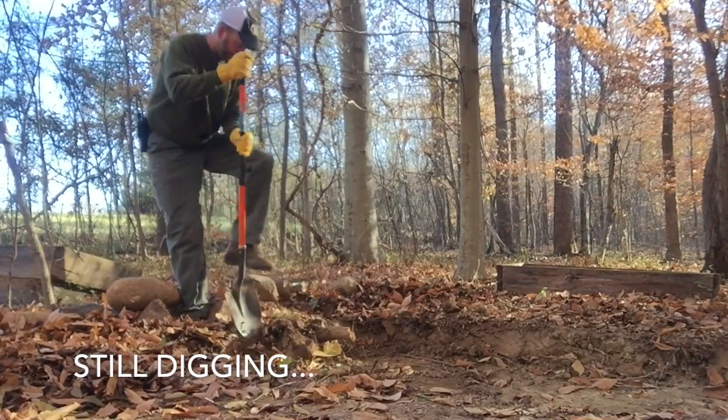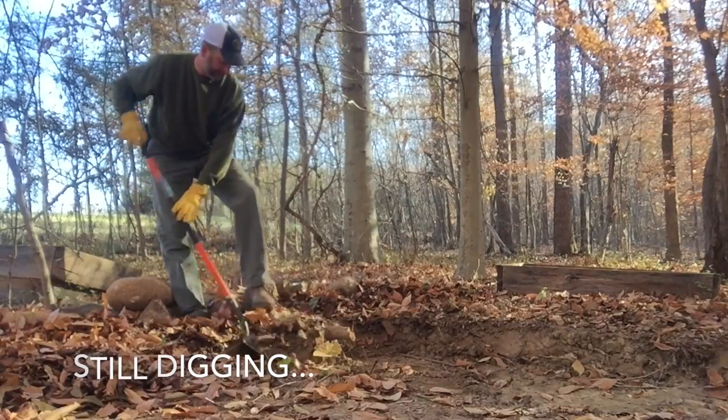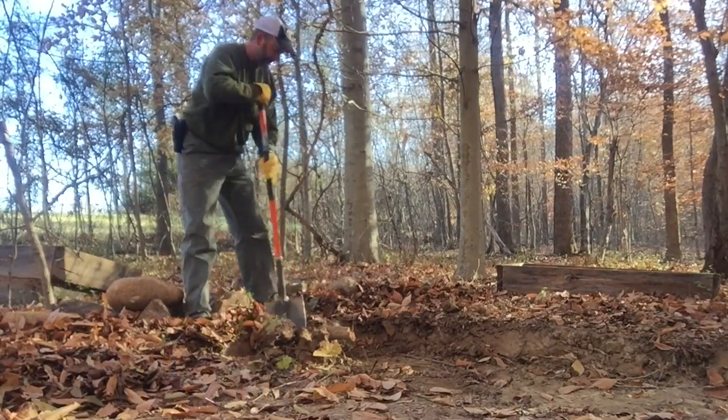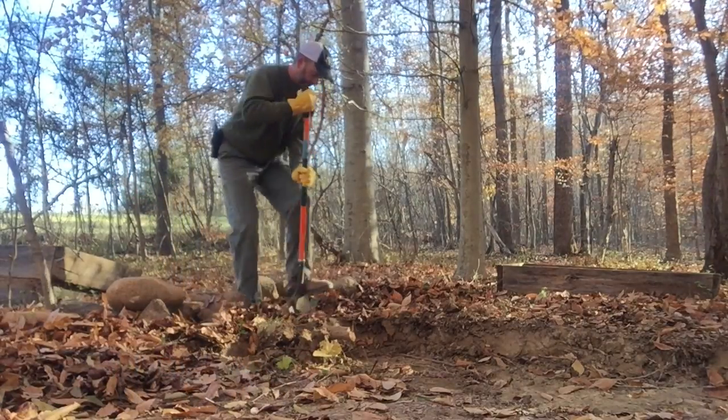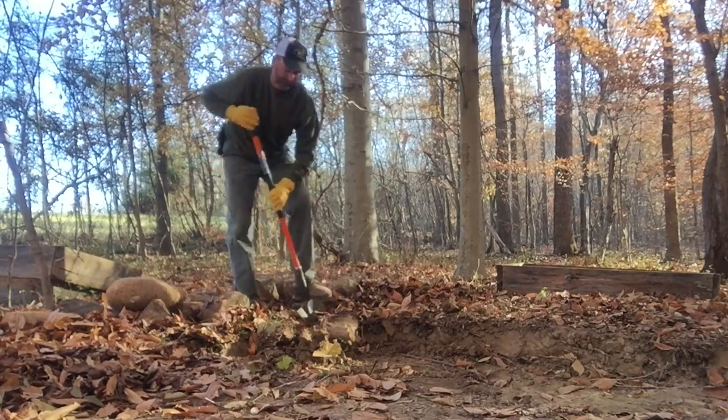It's been kind of dry here lately, so thankfully it's easy to dig. It's not so great for the farmers, but it's supposed to rain the coming weeks. Hopefully they'll get a reprieve after I'm done digging.